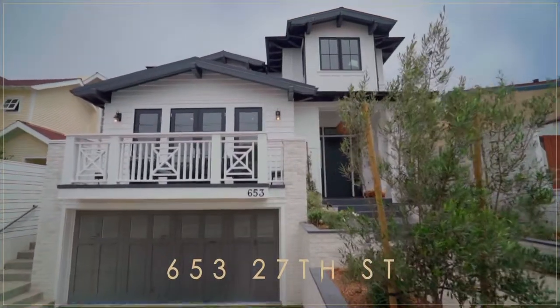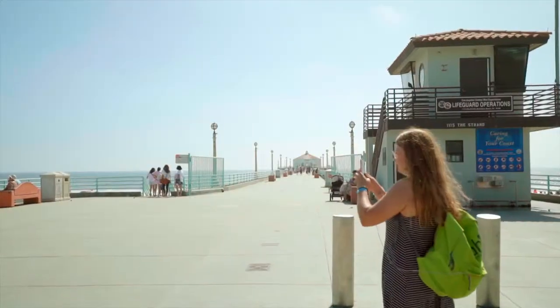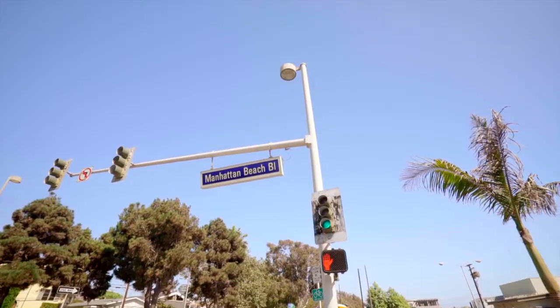This brand-new home features an on-trend modern coastal farmhouse architectural design. Located in the southwest quadrant of the sought-after Tree Section, future owners of this luxury residence will enjoy being within walking distance of downtown and the beach.